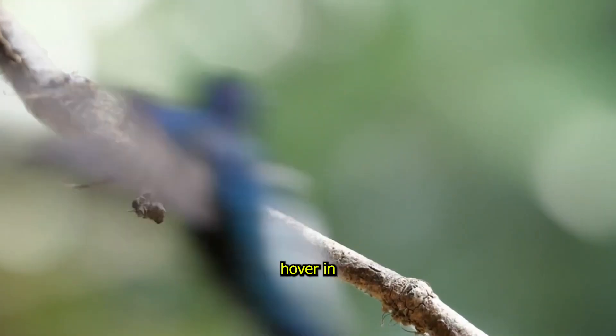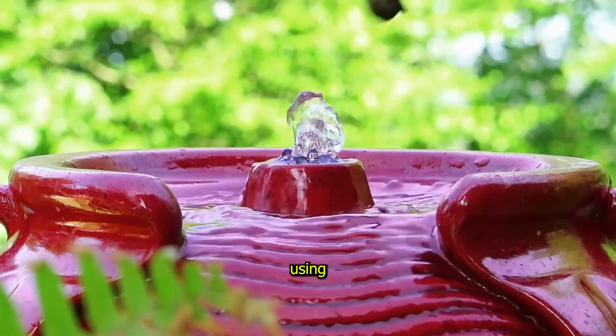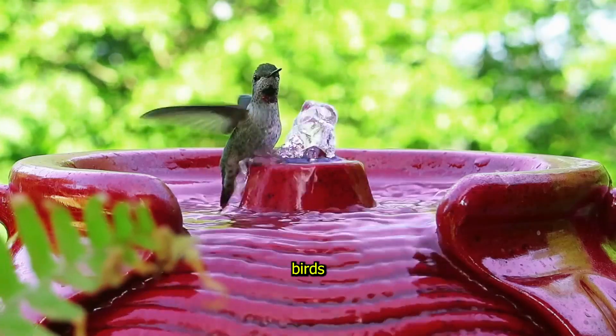allowing them to hover in one spot or fly backward. They drink nectar from flowers using their long thin beaks, which work like straws. It's amazing how much energy these little birds have.